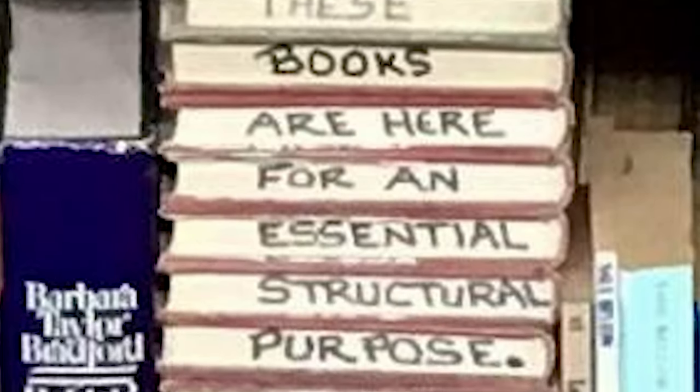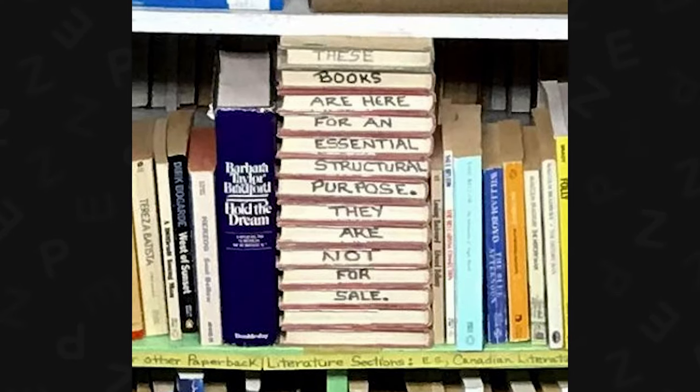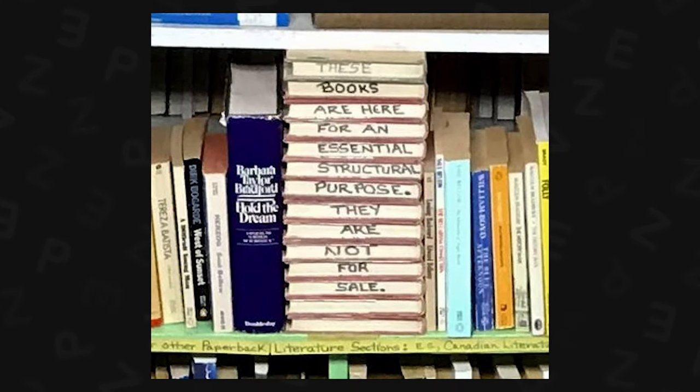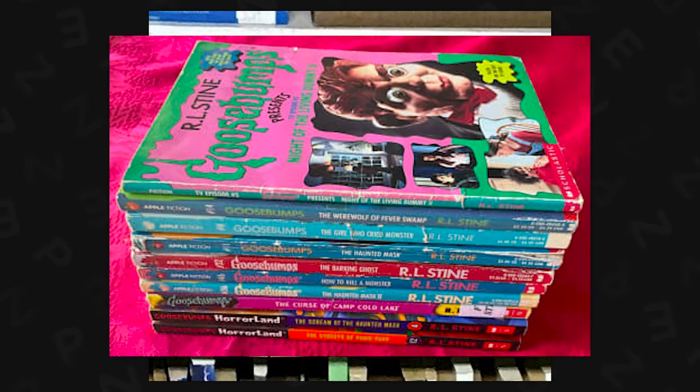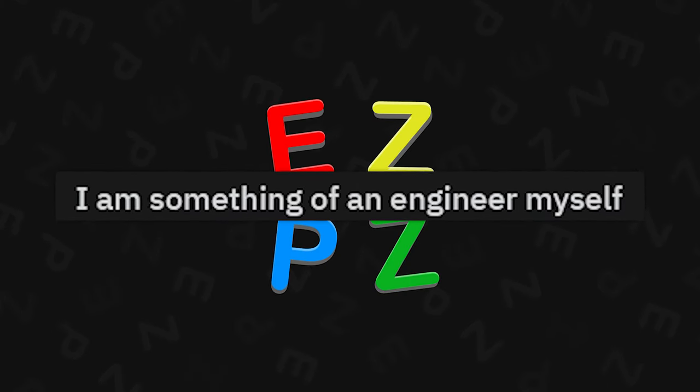"These books are here for an essential structural purpose. They are not for sale. Please don't touch." Growing up in the country, a lot of bookstores would do this. I used to go there to buy all the used Goosebumps books, especially the Choose Your Own Adventures — so good.